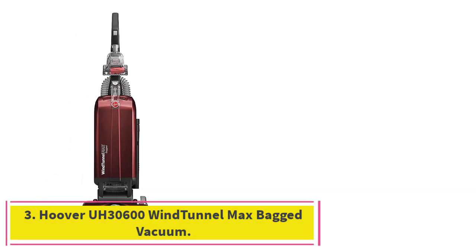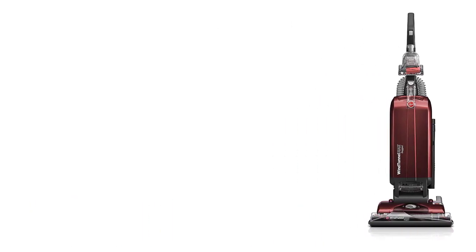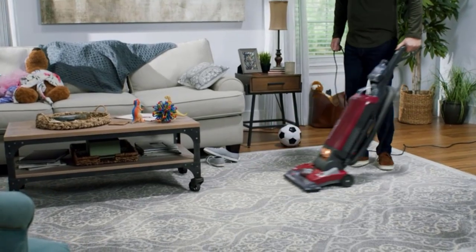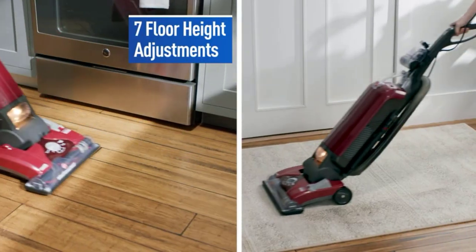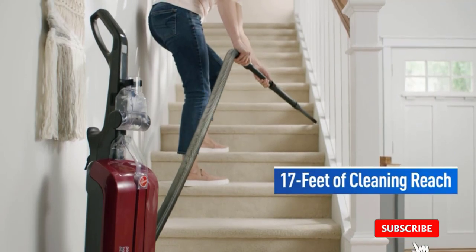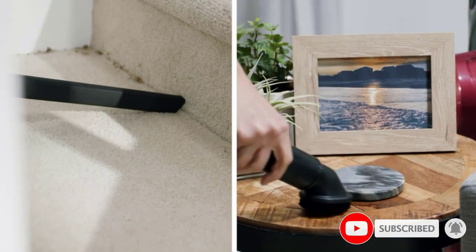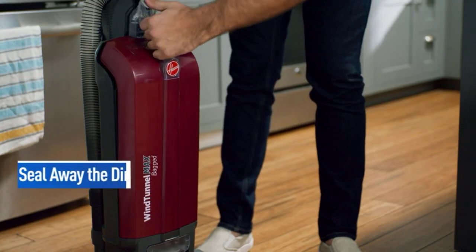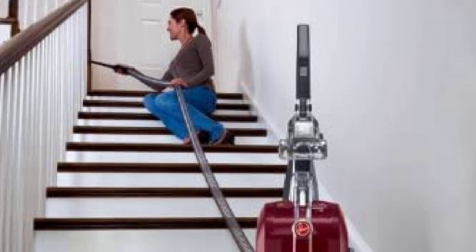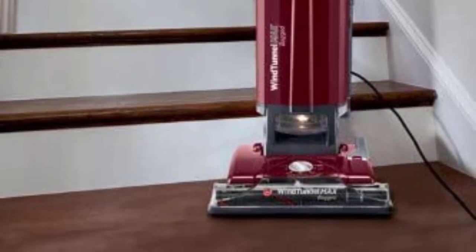Number 3: the Hoover UH30600 Wind Tunnel Max Bagged Vacuum. The Hoover UH30600 Wind Tunnel Max is an extremely adjustable bagged vacuum that features multiple options to change the height to suit different consumers and different surface types. We love the HEPA Media Filtration System, which is built into the bags and works to eliminate 99.97% of allergens. This vacuum also ships with a multitude of useful attachments, including a lengthy hose, a crevice tool, and a dusting brush, among others.